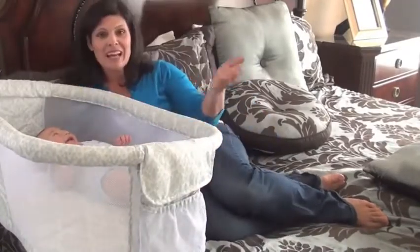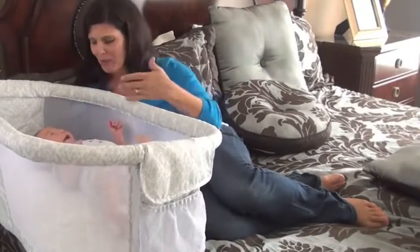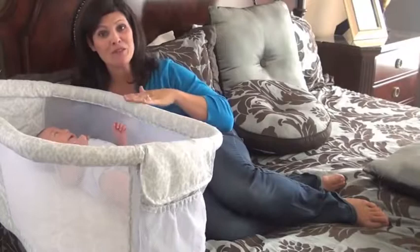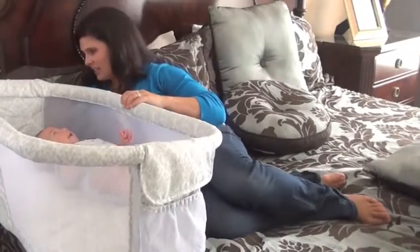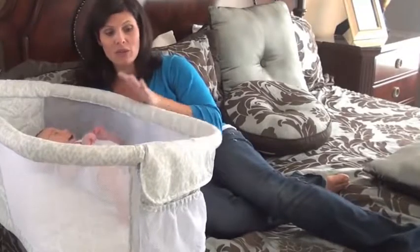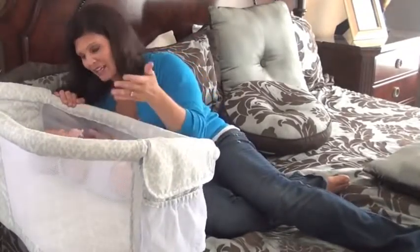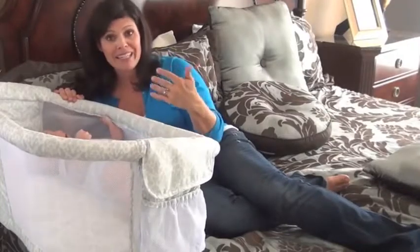I could be laying in bed and the baby is right here. This is a safer way to co-sleep because the baby is right there but in their own environment. And if you unlock the sides — there are two little locks over here — the side also bends down. As soon as I let go, it goes back up. This way I can soothe the baby, talk to the baby, and get the baby out easier.